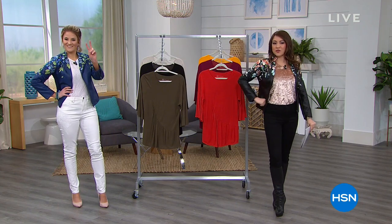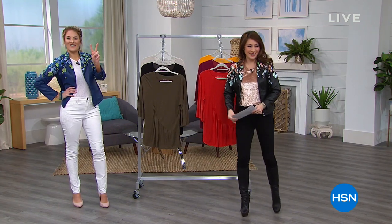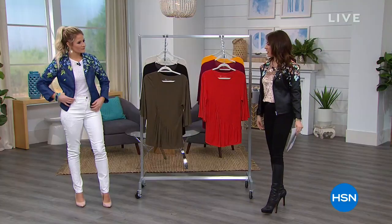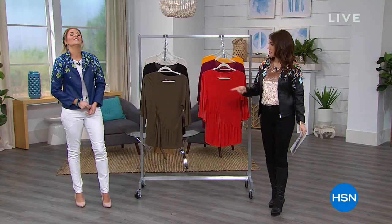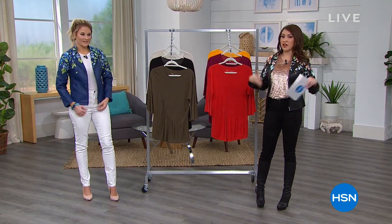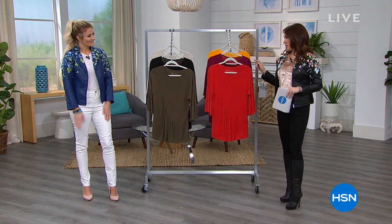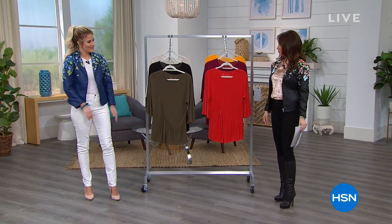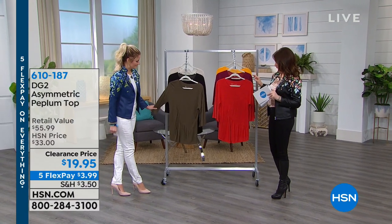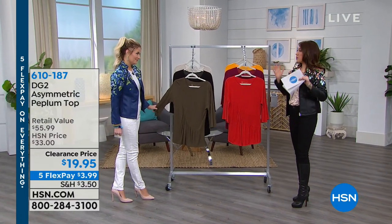We're going to start out with my fast friend — if you're just joining us — Tara. Just cash, super cash, our fashion. You look amazing. Thank you — I love that you've got the Today Special on, the Colleen Lopez Today Special. We've coupled this with a lot of things from the last hour. Do we want to kick it off with some more DG2? Let's do it. This is the asymmetric peplum top — two things I love in a top.